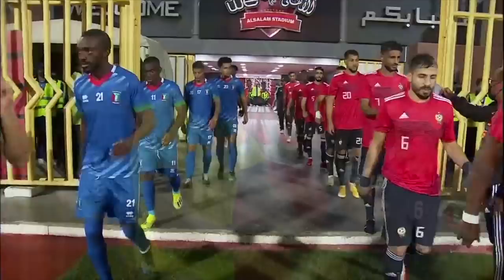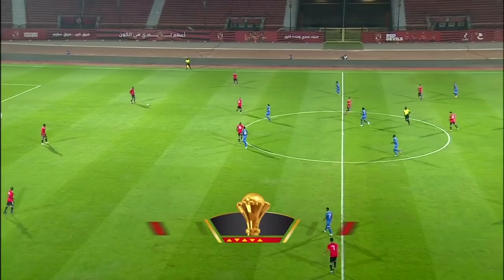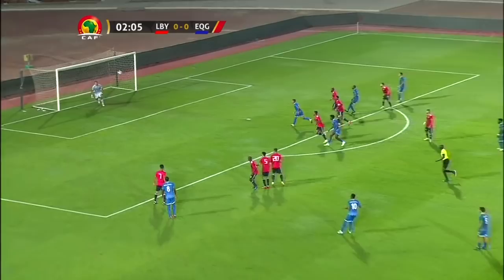Working hard to make it safe back home so that they can play five minutes late. Here we go, then. Libya playing from left to right against Equatorial Guinea.